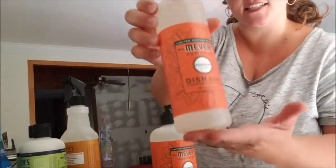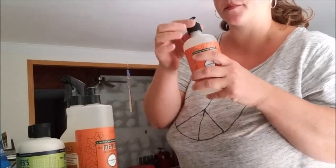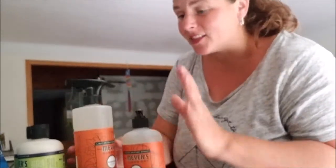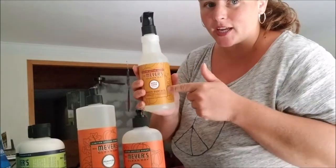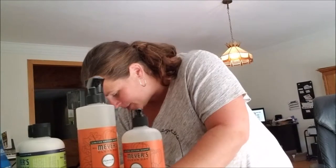This is a dish soap in their pumpkin scent. And this is a hand soap in their pumpkin scent. That's good, I like this. But the apple cider — I'm not going to lie — I really wish I got more of that scent.